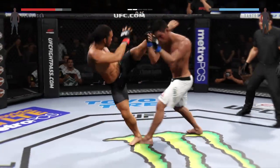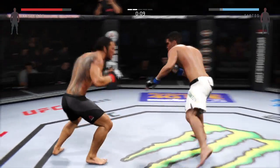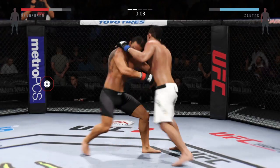Nice block. And he connects here. Final seconds of the round — he stuffs that takedown attempt. And the end of the round.